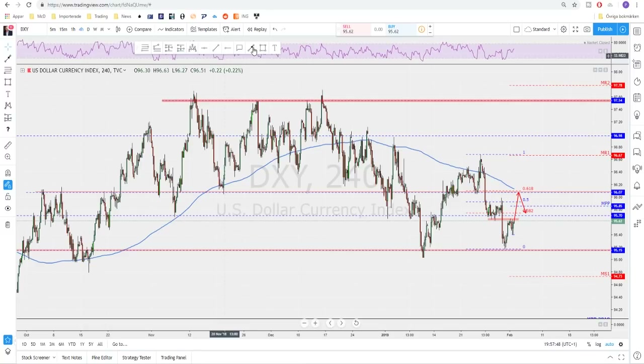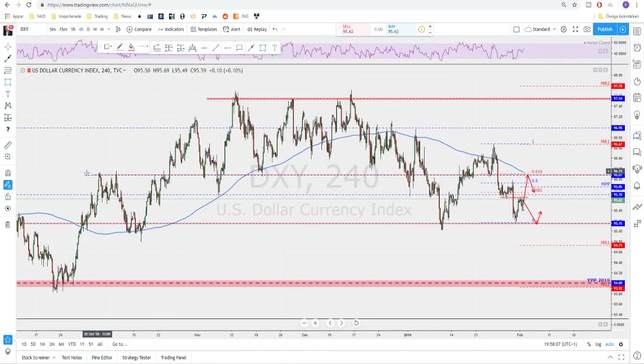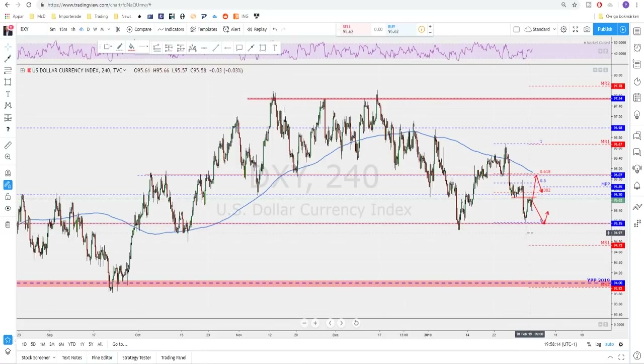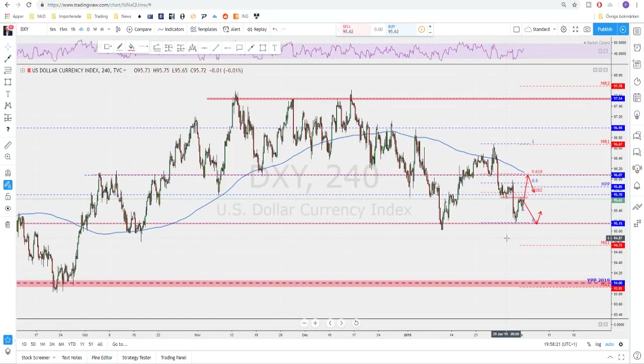On the Dixie right now I'm looking for at least sideways movement or continuation to the downside. If we break below the 95.20–95.15 area, then we may keep moving down. We are currently trading inside the lower range and any break below that should mean a continuation of this ongoing move to the downside. The 200 moving average on the four-hour is my filter — if broken and closed above with confirmation then I may change my bias, but for now I will keep looking to sell rallies on the dollar.